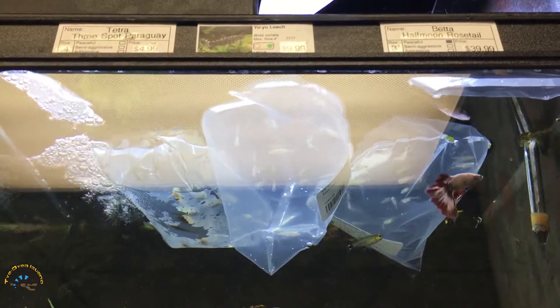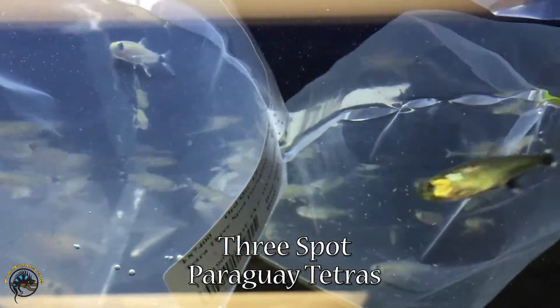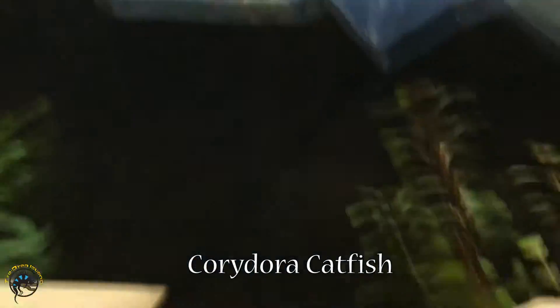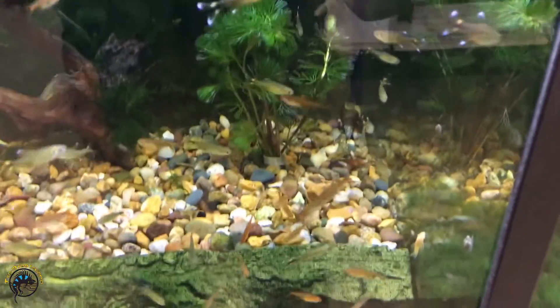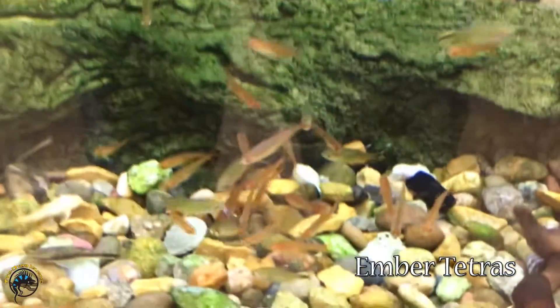Over here, we've got some three-spot Paraguay tetras chilling out up there. And then next to them, it looks like we got some more Corydora catfish. Down here, we've got some more clown plecostomus — those guys are cool. And then in here, if you look really closely, we've got some ember tetras hanging out down here.